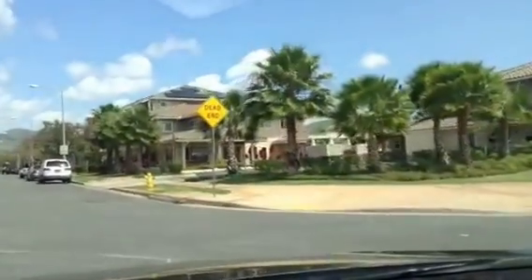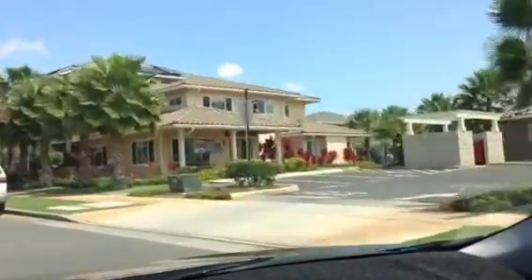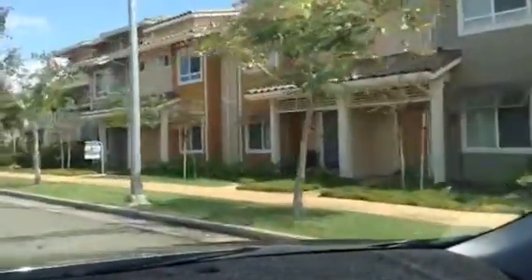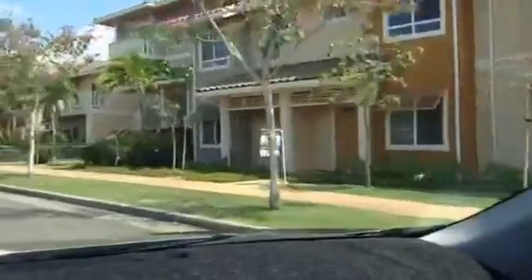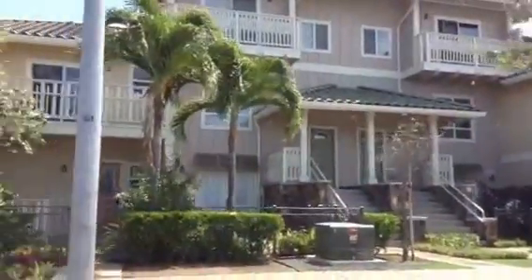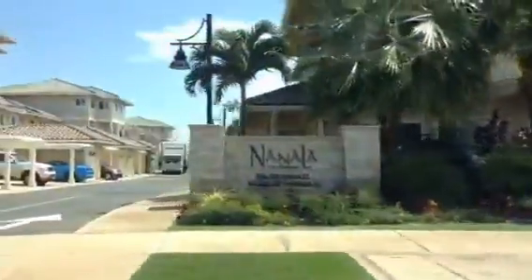This is the first subdivision by D.R. Horton that is mixed business as well as residential. You can own a business on the bottom floor and live upstairs — for example, a doctor's office below and living quarters above. This is Nanala at Mehana.